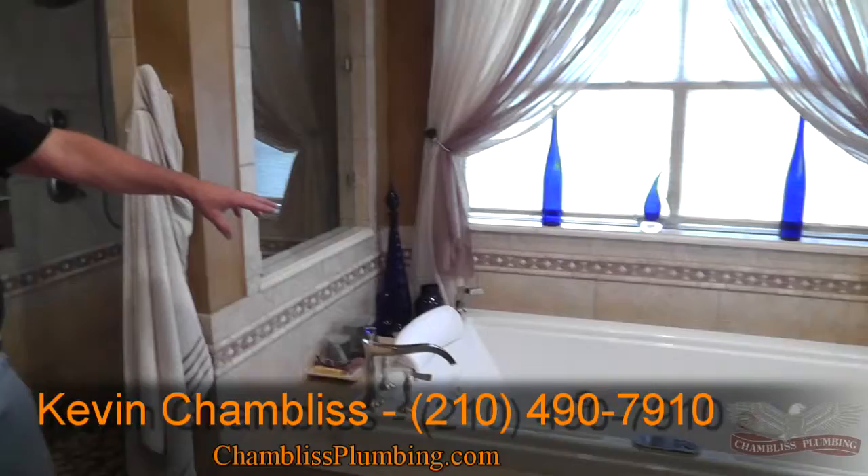Again, Kevin Chambliss, Chambliss Plumbing. We're at the same residence in a bathroom that we remodeled a year ago, and here's why we needed the Rinnai water heater downstairs: unlimited hot water for a large jacuzzi bathtub.